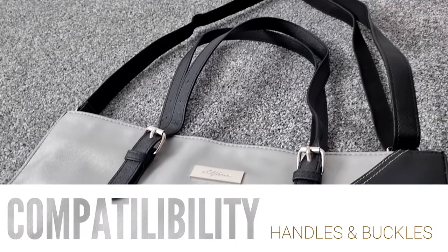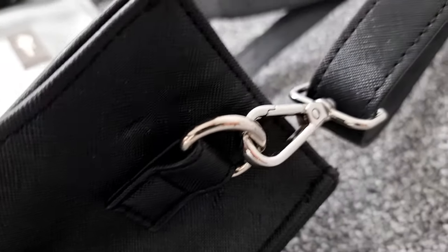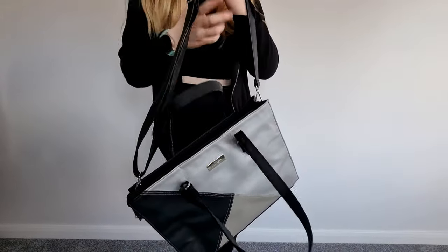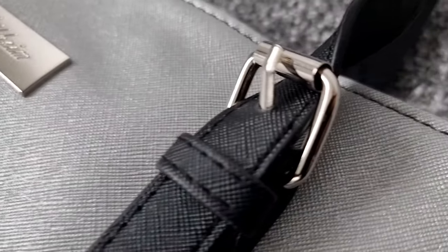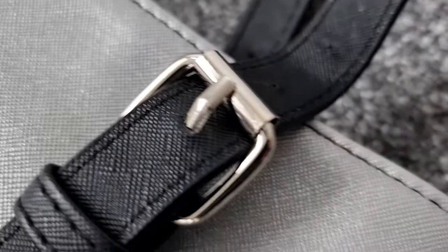With a detachable and adjustable shoulder strap, this woman's laptop handbag is not only a laptop bag or tote handbag, but also a shoulder bag. It can be worn with different types of outfits and can meet your demands for any occasion, such as work, business trips, meetings, college, school, shopping, or daily use.